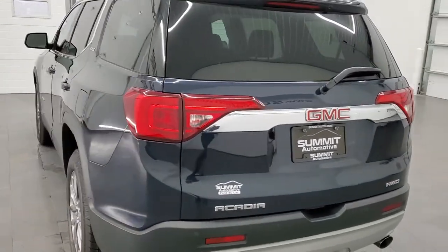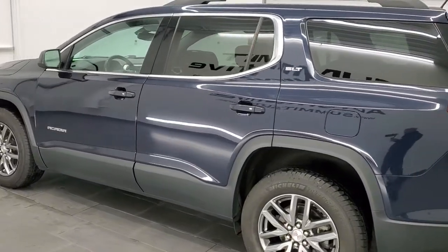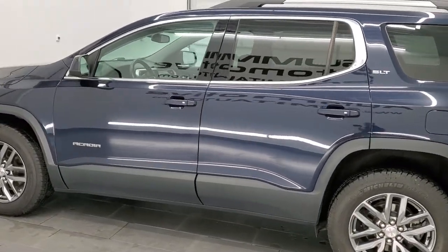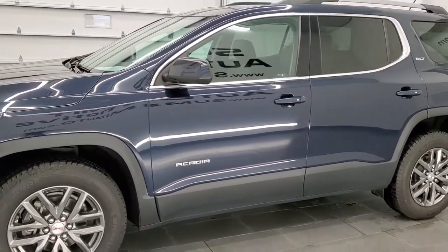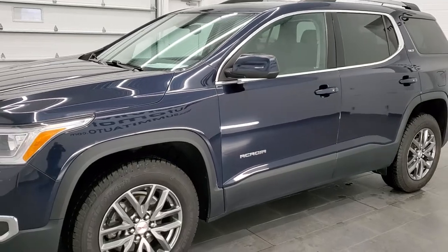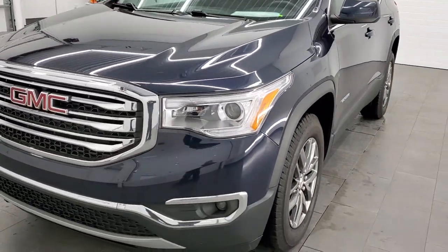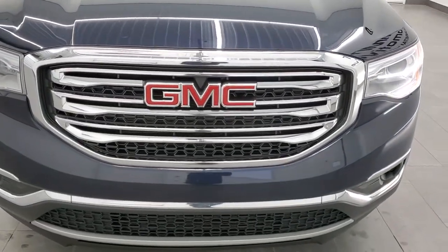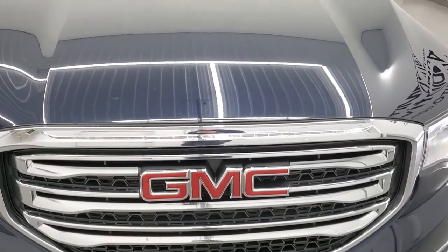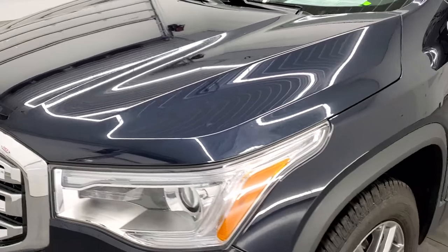This 2017 GMC Acadia has the 3.6 liter V6 engine. It puts out 281 horsepower. This Acadia has been fully safetyed and inspected by our service shop per the state of Wisconsin inspection process. It has a fresh oil and filter change. All the fluids have been checked and topped off, and this one is 100% ready to go. We're going to go all the way around inside, start it up, and take a look under the hood in this video.